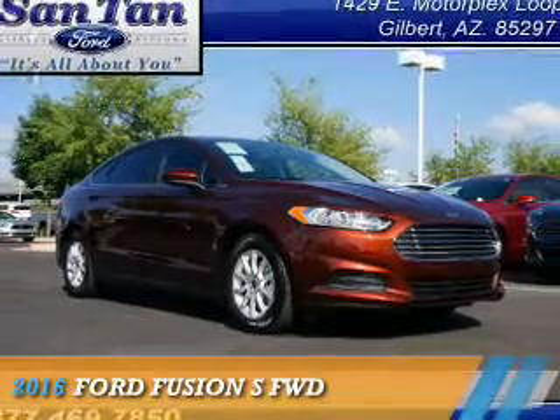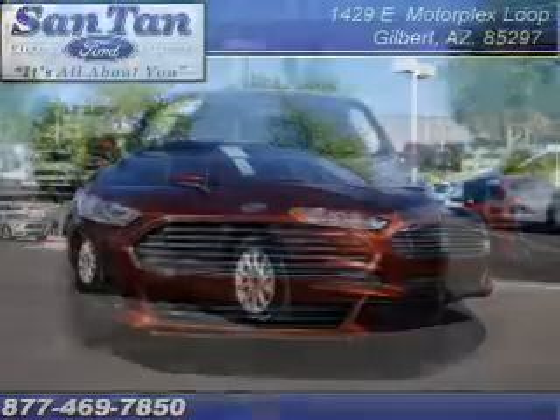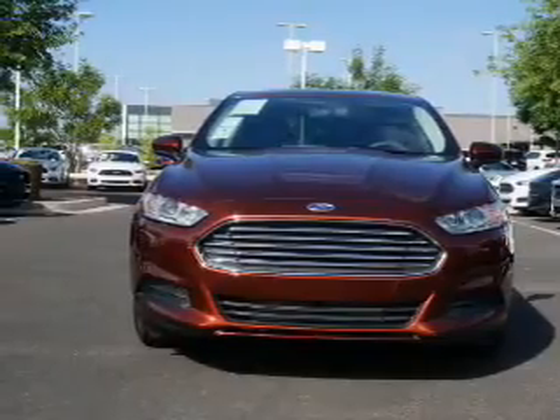Presenting the 2016 Ford Fusion, powered by a 2.5-liter 4-cylinder engine.